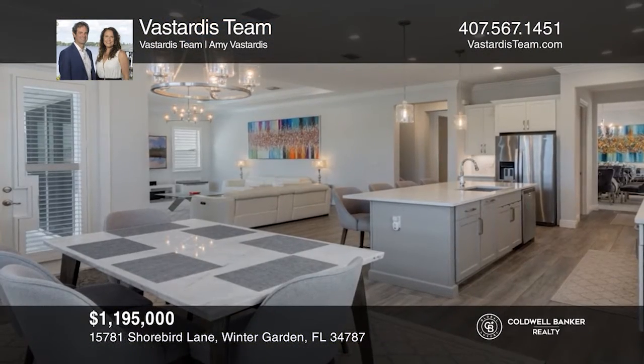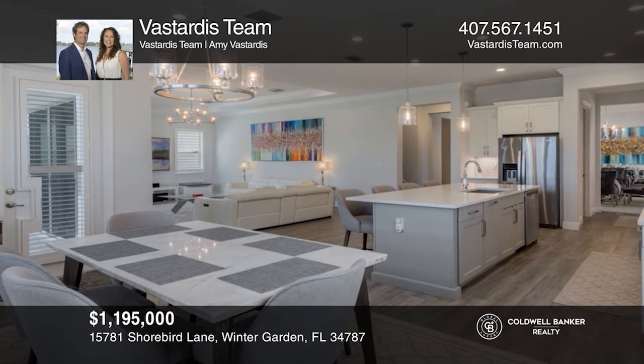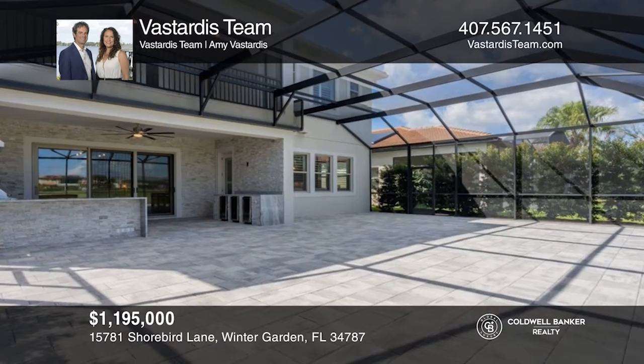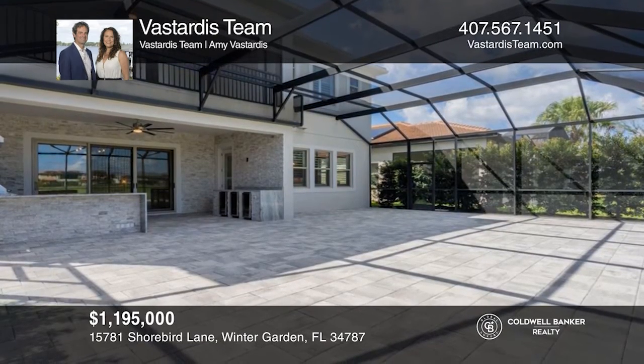Elegance and style flow throughout this home with an open floor plan, chef's kitchen, and oversized screened-in patio. Buy your dream home today by calling the Vistardis Team.